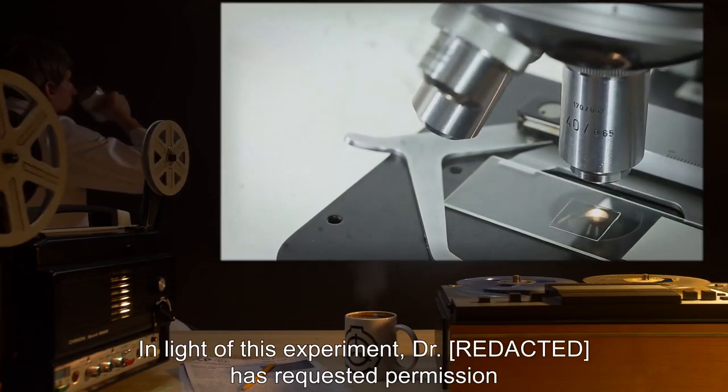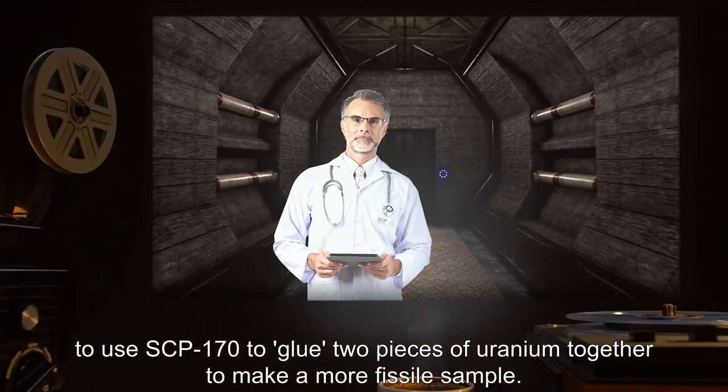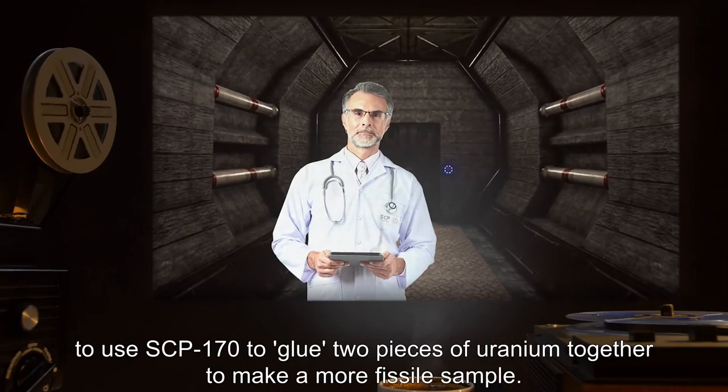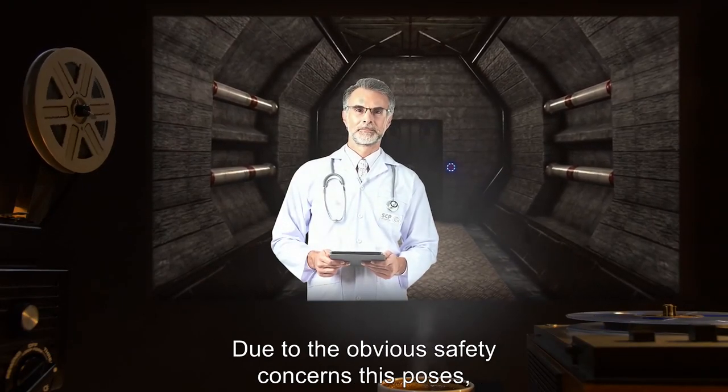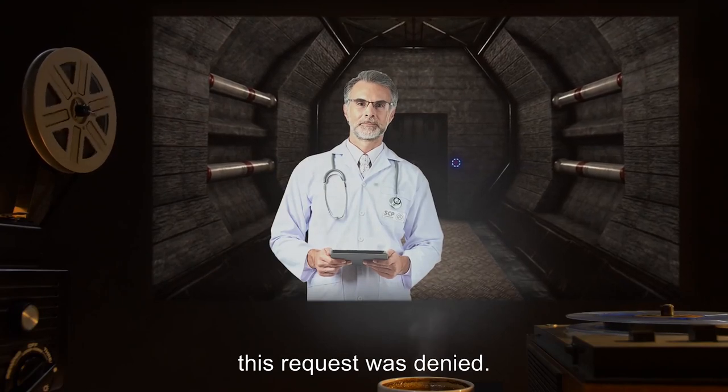In light of this experiment, Dr. Ratt has requested permission to use SCP-170 to glue two pieces of uranium together to make a more fissile sample. Due to the obvious safety concerns this poses, this request was denied.